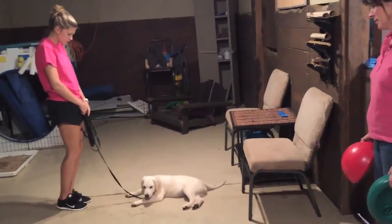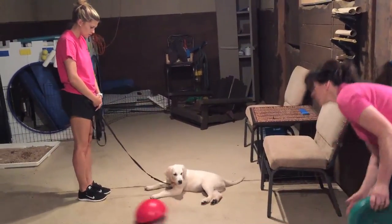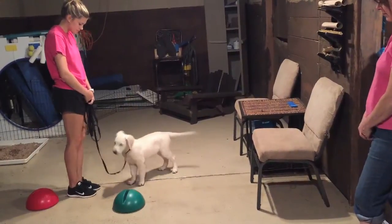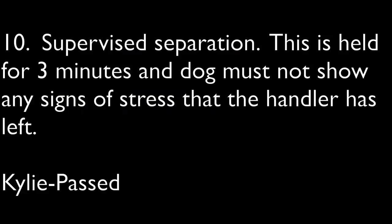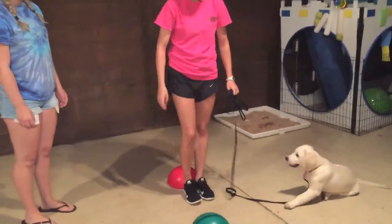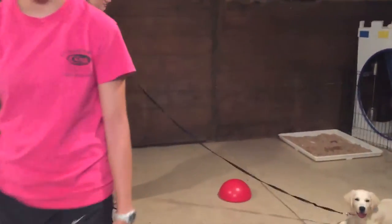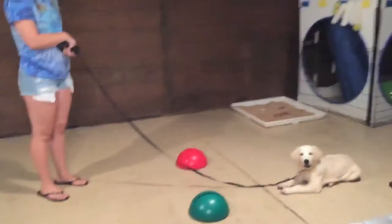Distractions are presented and the dog may not show panic or aggression. The dog is going to be held on a six-foot leash by one of the evaluators. Since I'm actually the evaluator doing the video at this point in time...